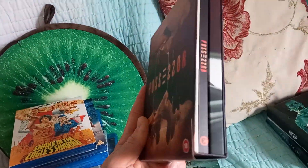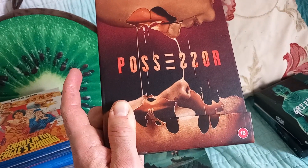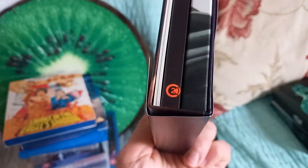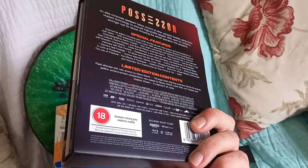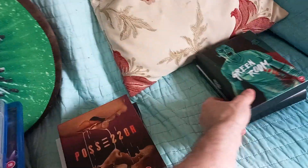And then you've got Possessor — Brandon Cronenberg, son of David. I probably preferred this to his newer one Infinity Pool, and it's probably better than his first film Antiviral, which also had Caleb Landry Jones from Dogman. It was probably his best film — quite graphic, with one quite strong sexual scene. Pretty original concept; I won't go into it because I'm running out of time and I've got to record on my phone.